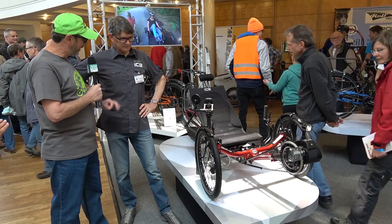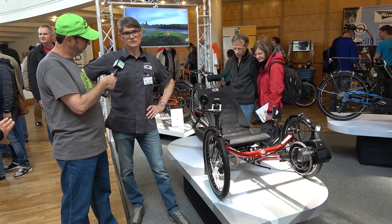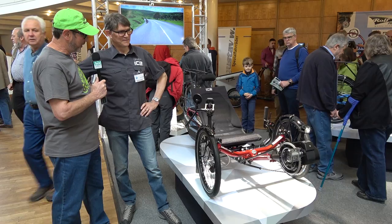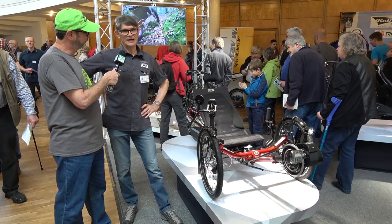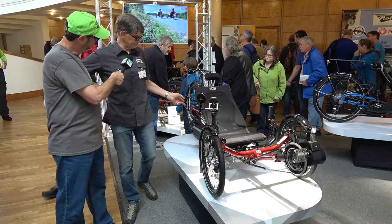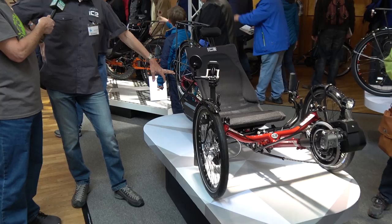These will begin shipping around the end of June, with the first drop arriving then. The Steps system adds around about $2,500 US onto the price of the trike. You can also have it with automatic gear shifting, which is a nice feature — people in the US are very used to automatic, that way of thinking.